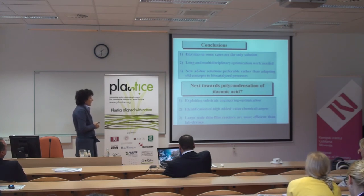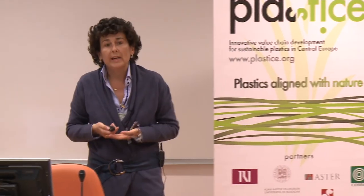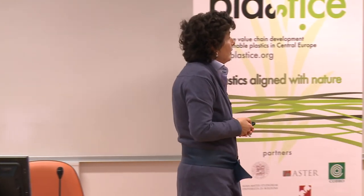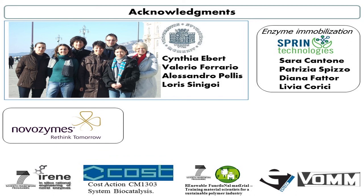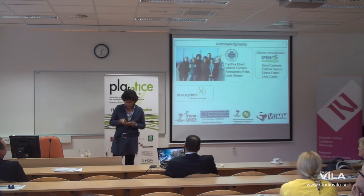We are looking for collaboration for the identification of high-added-value chemical targets involving itaconic acid derivatives, and we would like to evaluate the feasibility of the thin film reactor on a larger scale for this polycondensation reaction. I would like to thank people from the University of Trieste, Spring Technologies who immobilized the enzyme, Novozyme who provided free enzymes, and the projects and companies who financed this work. Thank you all for your kind attention.